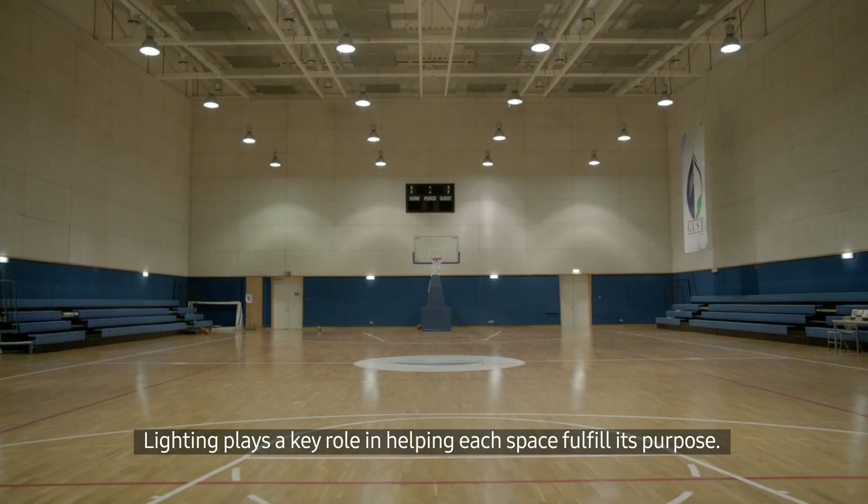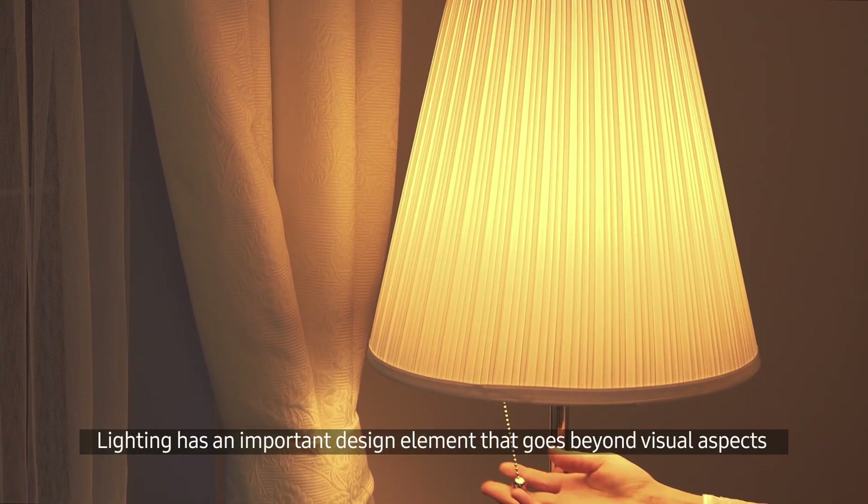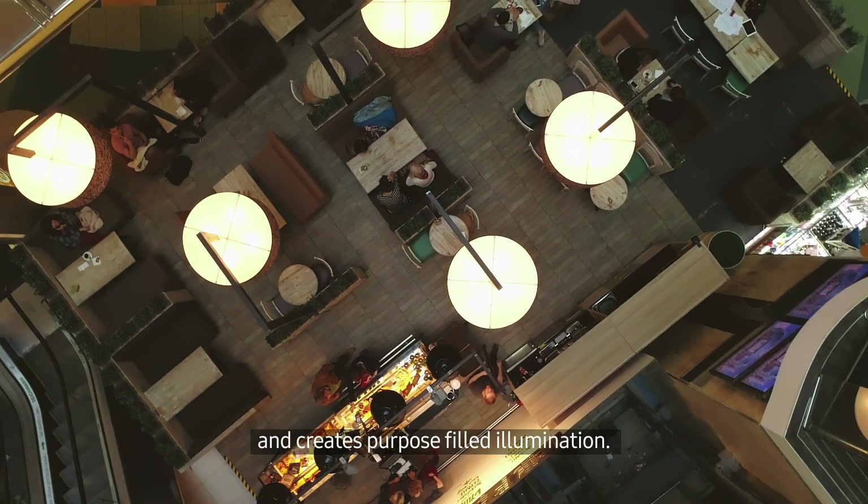Lighting plays a key role in helping each space fulfill its purpose. Lighting is an important design element that goes beyond visual aspects and creates purpose-filled illumination.